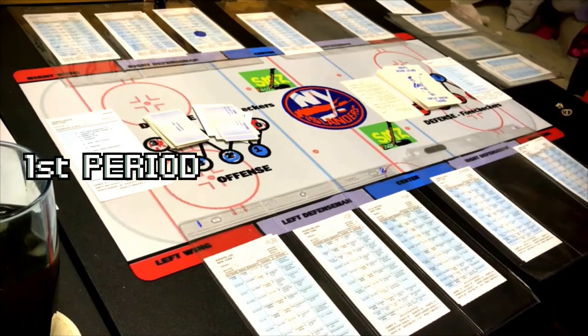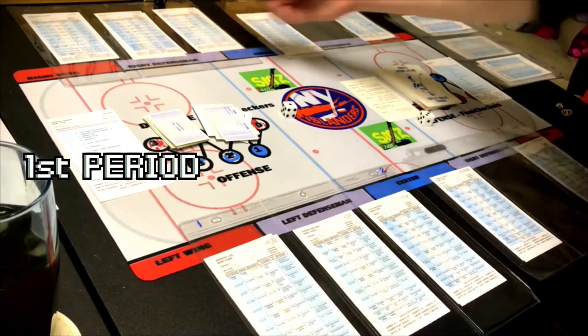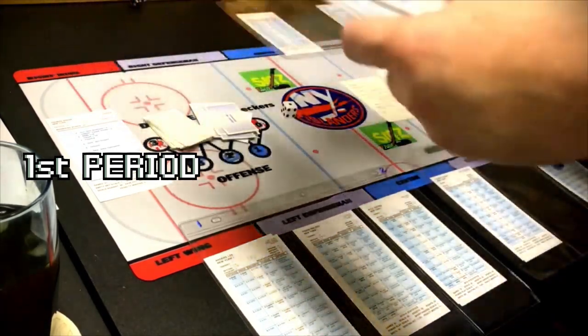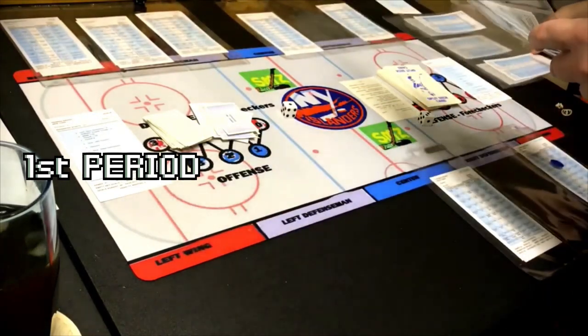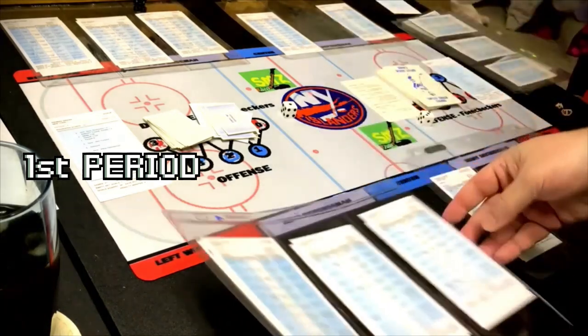Brock Nelson gets an 11 — goal 1 to 17. And that's going to be a goal! The Islanders are up 3-0! Big commanding lead here for the Islanders. The forward lines change — we flip them over to line four and there's going to be a face-off. We roll the dice — it's a 16, visitor right defenseman. That's Harmonic, he comes away with the puck.